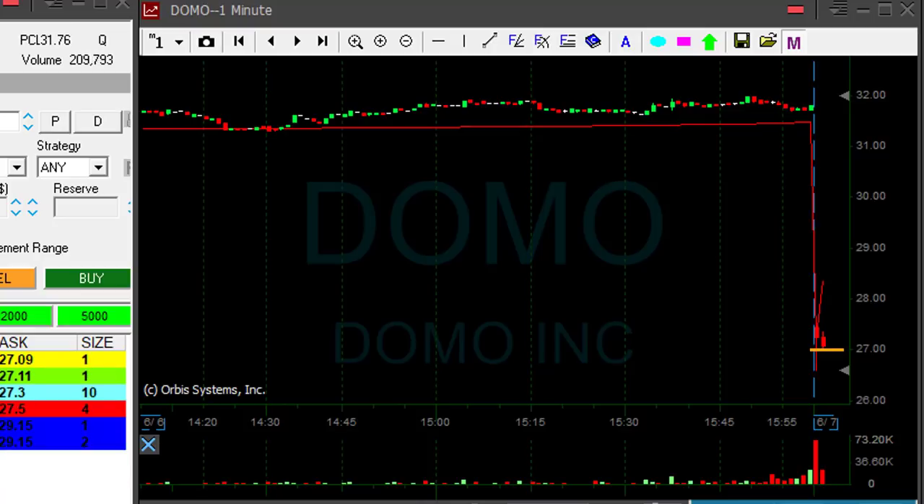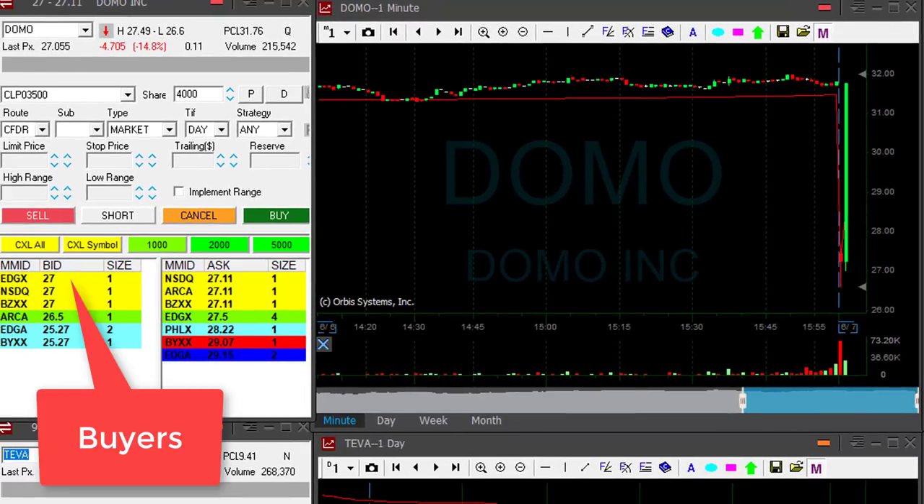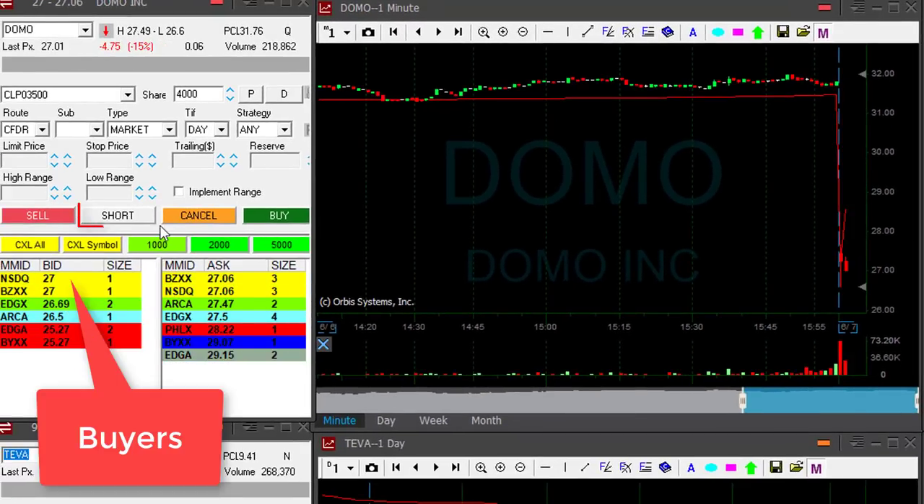This stock is down 14 percent, and usually that would be a gap-and-go. Watch the buyer side at 27 — not a lot of buyers. I'm going to click the button right now. I'm short.